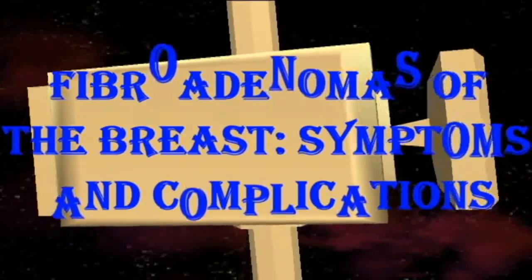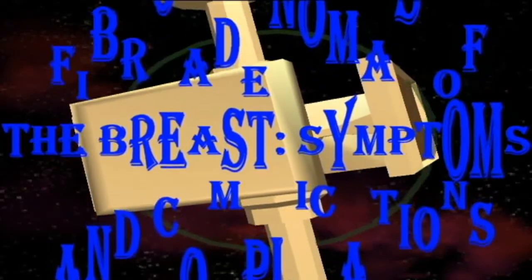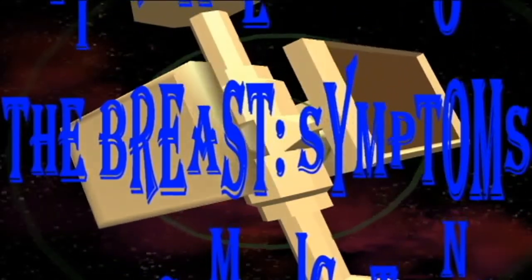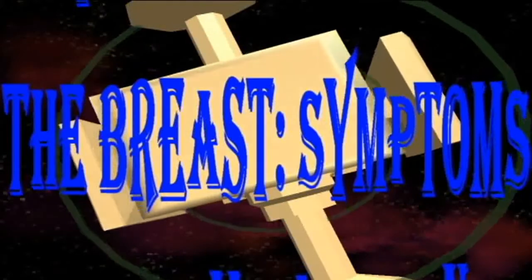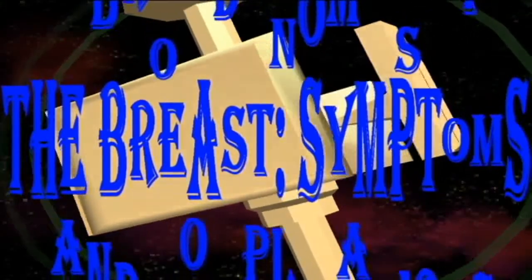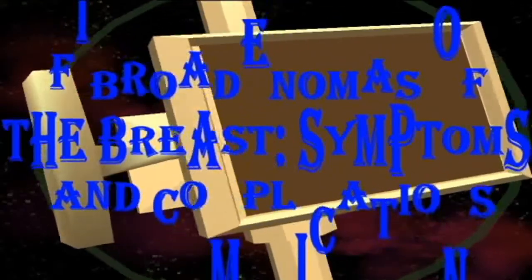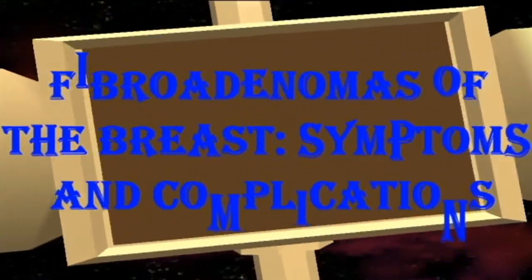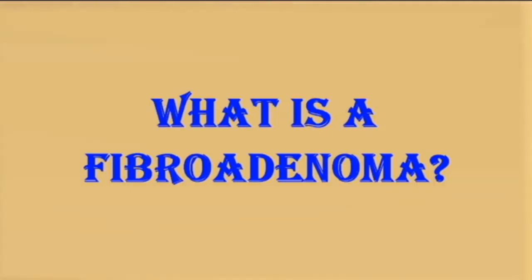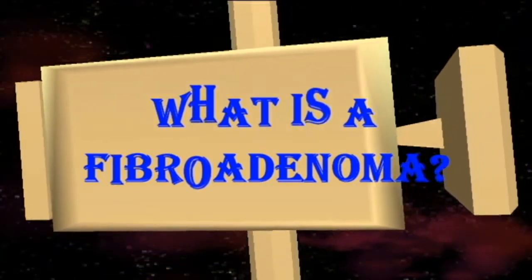Fibroadenomas of the breast: symptoms and complications. A fibroadenoma is a type of lump that can develop in the breast and typically appears in females. Fibroadenomas are very common but they are benign, which means that they are non-cancerous. Other than the lump itself, a person with a fibroadenoma is unlikely to experience any symptoms.